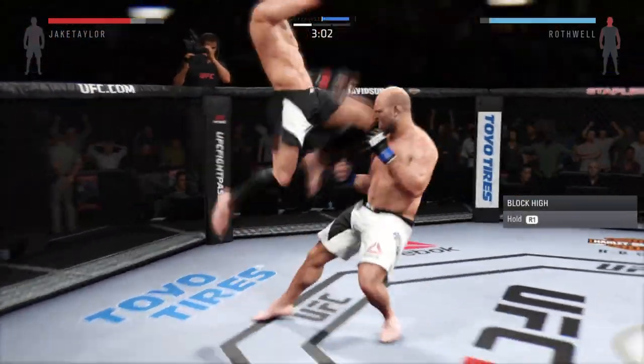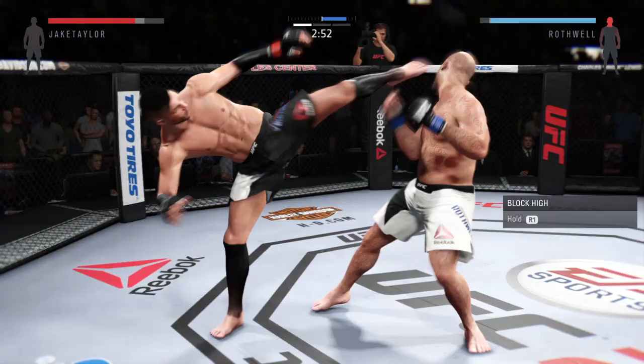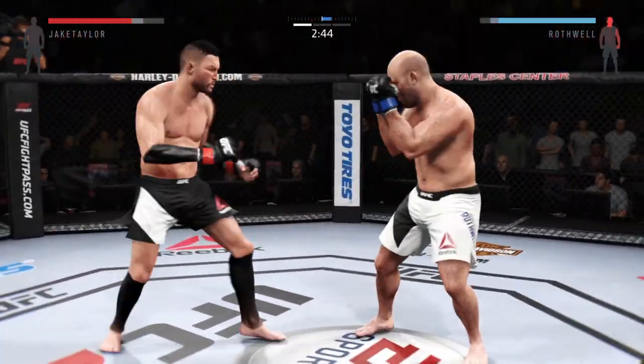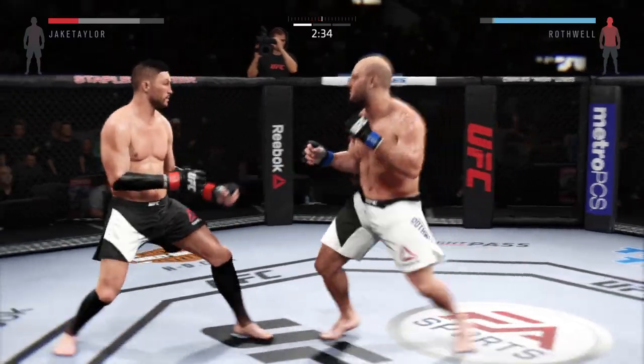Big uppercut. Big shot. Oh, head kick. Caught with the kick. Flying knee. Oh, big kick. Nice. That head kick landed. Hold your breath. Oh, there's the kick. Oh, powerful kicks. He has a big left hand.